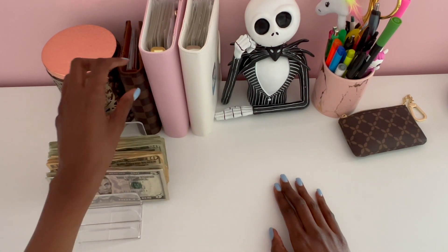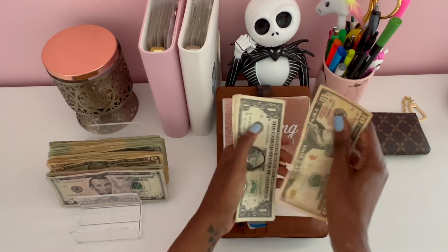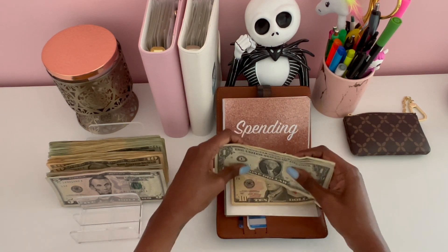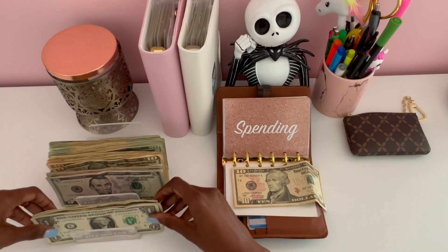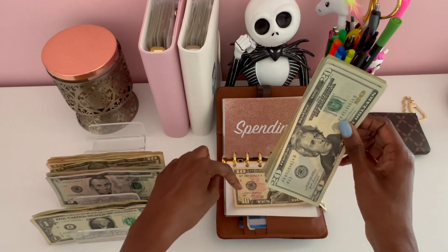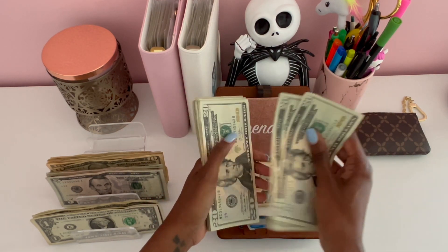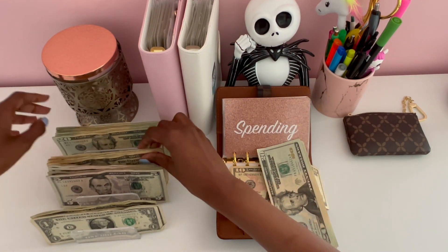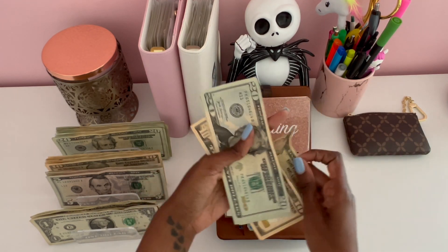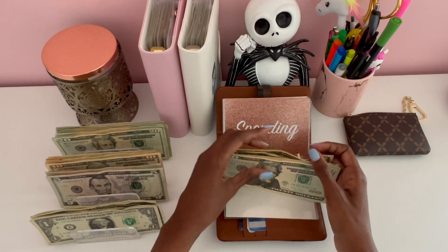For groceries we have $15 left. I'm going to roll over this $10 and put the ones in my one dollar savings challenge, then add a total of $90 for groceries this week, bringing us to a total of $100 for groceries.